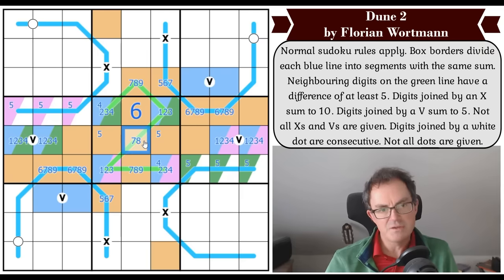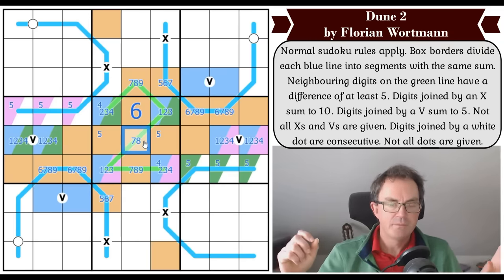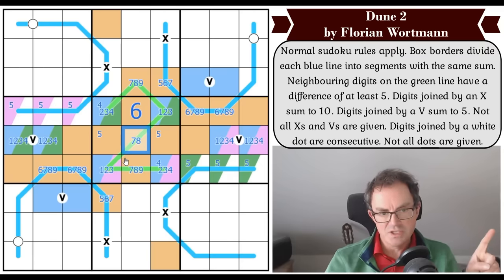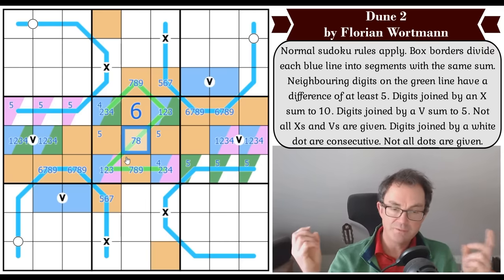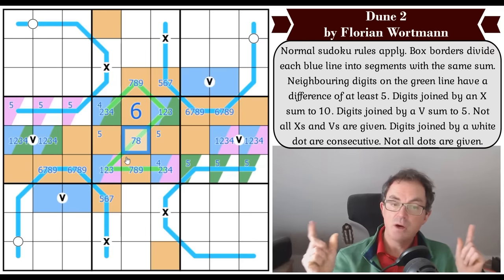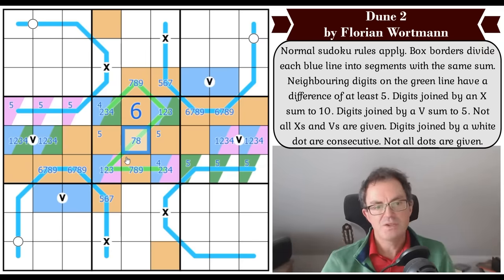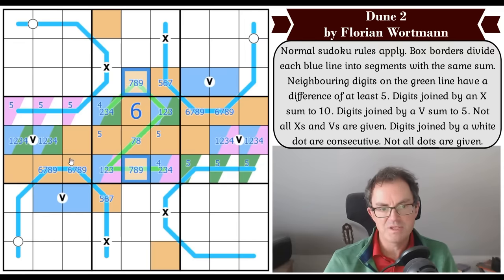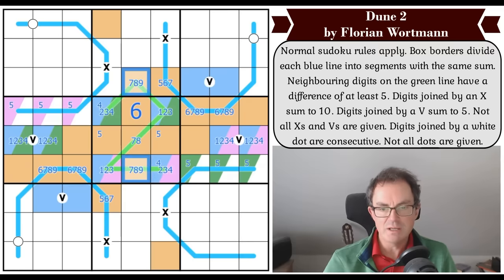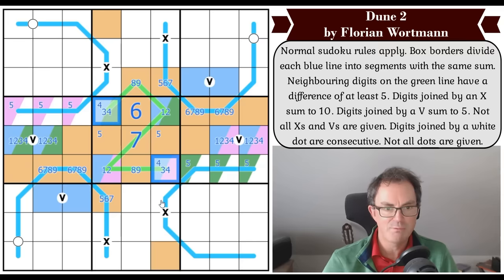That means seven goes in the middle of the grid. These two squares are now a one-two pair, which means these two squares are a three-four pair. The six is doing something here: these are now at least seven and eight. This digit is seven, eight, or nine — it's high and not six or five — so there's a seven-eight-nine triple. That digit is six by Sudoku. We can't put six on a line that already has five and is adding up to ten, so that's confirmed as six.